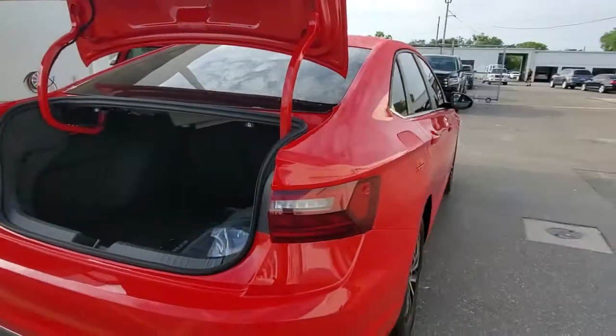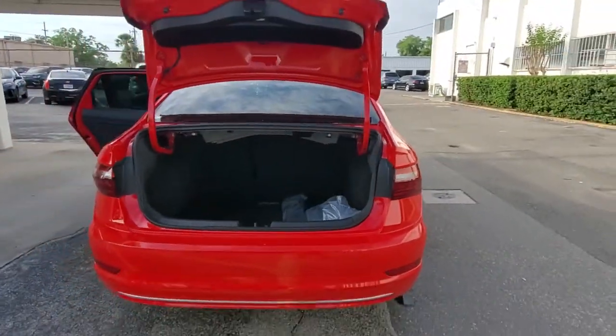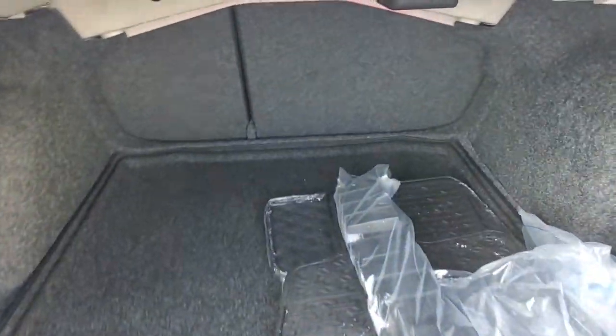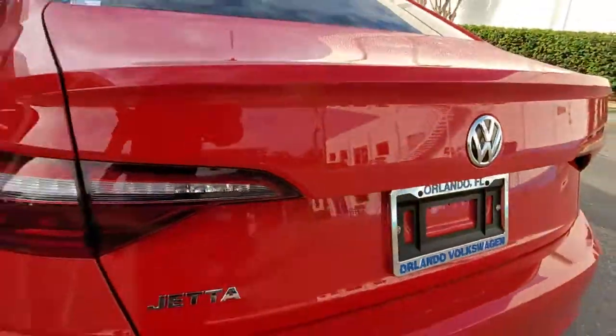The following are some of this vehicle's highlighted options: keyless entry, backup camera, Bluetooth connection, Wi-Fi hotspot, and steering wheel audio controls.